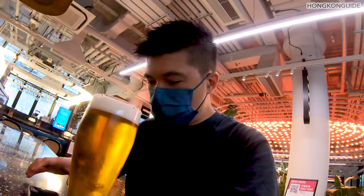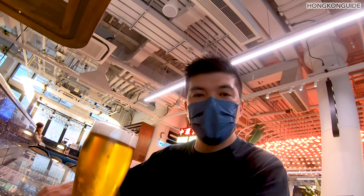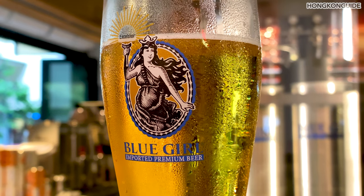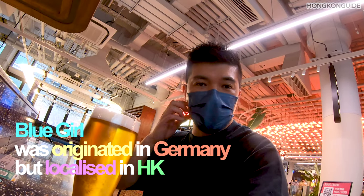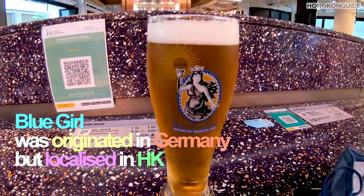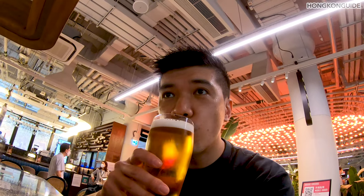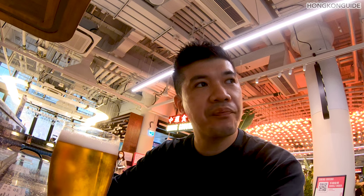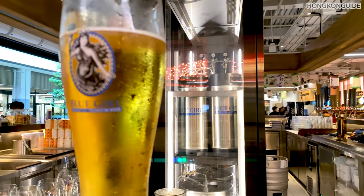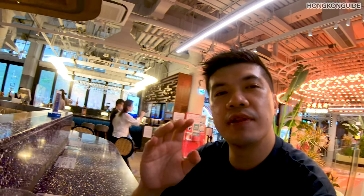I love Blue Girl beer — even though they call it a German beer, I never think of it as a German beer. It's a very Hong Kong beer to me. This is my first time having a Blue Girl draft, I'm not sure how it tastes like. It tastes like Blue Girl beer — sweeter, but not too sweet.